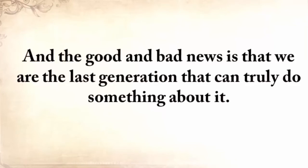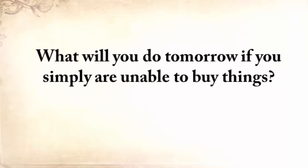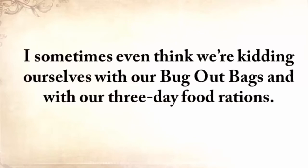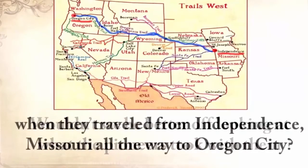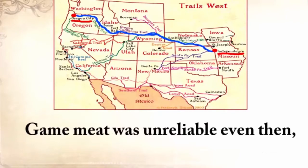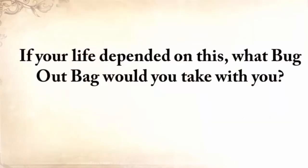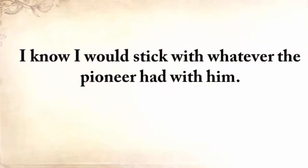We're the last generation that can truly do something about it. We no longer know how to live without refrigerators, without cars, without phones, without supermarkets. What will you do tomorrow if you simply are unable to buy things? I sometimes think that we're kidding ourselves with our bug-out bags and three-day food rations. Wouldn't we be better off looking at what the pioneers took with them when they traveled from Independence, Missouri all the way to Oregon City? Game meat was unreliable even then, so don't think they made this five-month journey counting only on that.